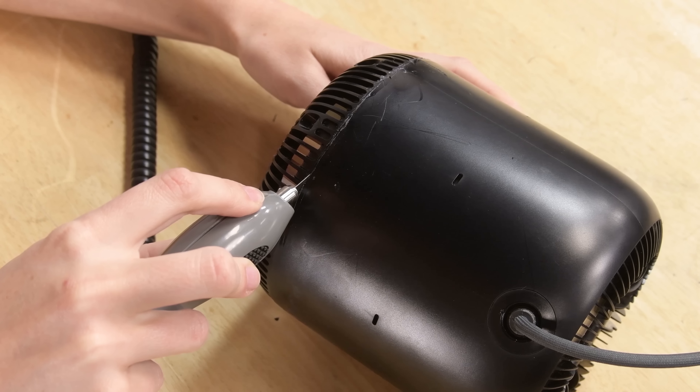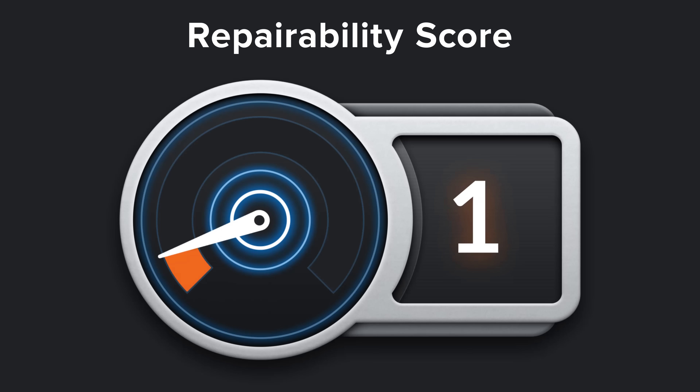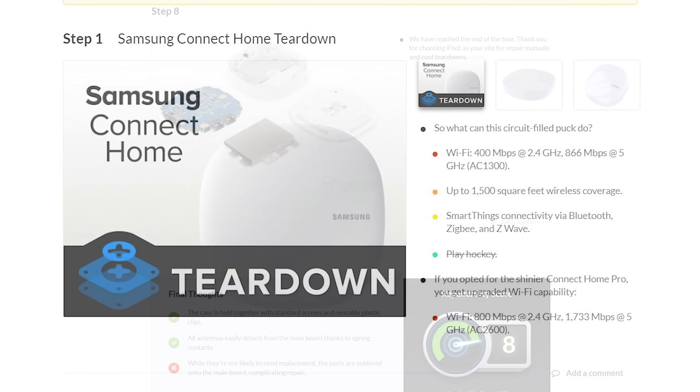Last but certainly not least, smart home stuff. While the HomePod delivers some serious bass, it fought hard to keep us from opening it up. The HomePod was not designed to be opened or repaired, which is why it scored a 1 out of 10.